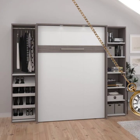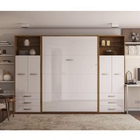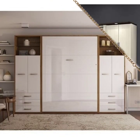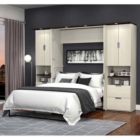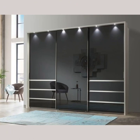Another benefit of laminated wardrobes is that they are very affordable compared to other materials such as solid wood. This makes them a great option for those who are working with a tight budget.